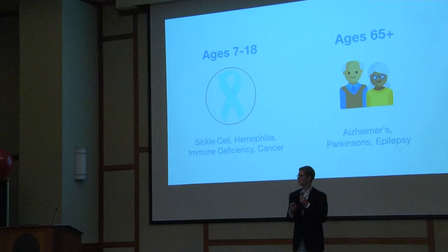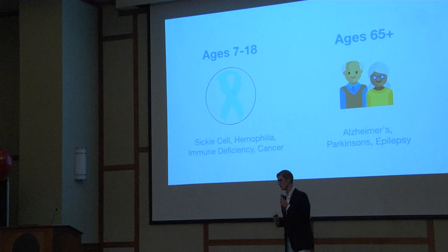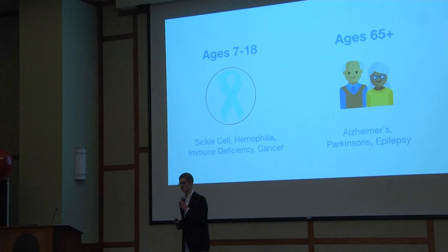SmartyPill is targeted towards senior citizens and medically fragile children. These two demographics often take more than five medications and, as such, they forget to take them. These two groups are also growing rapidly, reaching a population of 100 million by 2050. Since caregivers and parents are the ones taking care of these groups, SmartyPill will be sold to them.